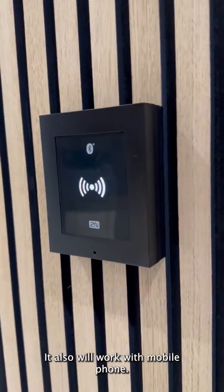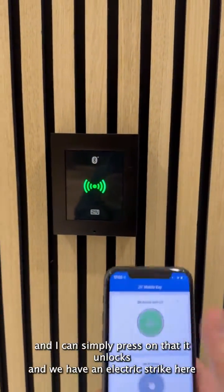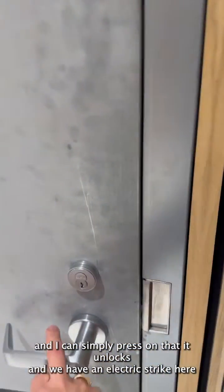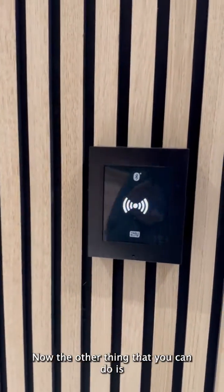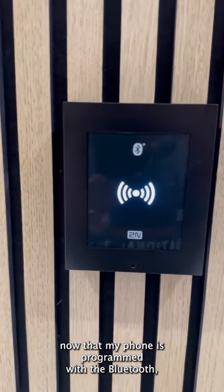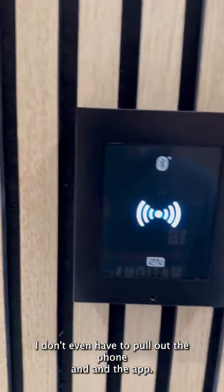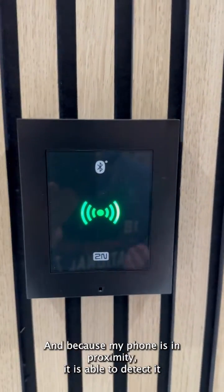It also will work with a mobile phone. I've got my phone here, and you'll see the 2N mobile key app — I can simply press on that. It unlocks and we have an electric strike here that allows us entry. Now the other thing you can do is, with my phone programmed with the Bluetooth, I don't even have to pull out the phone and the app. I can just tap on this and because my phone is in proximity, it is able to detect it and open up that lock.